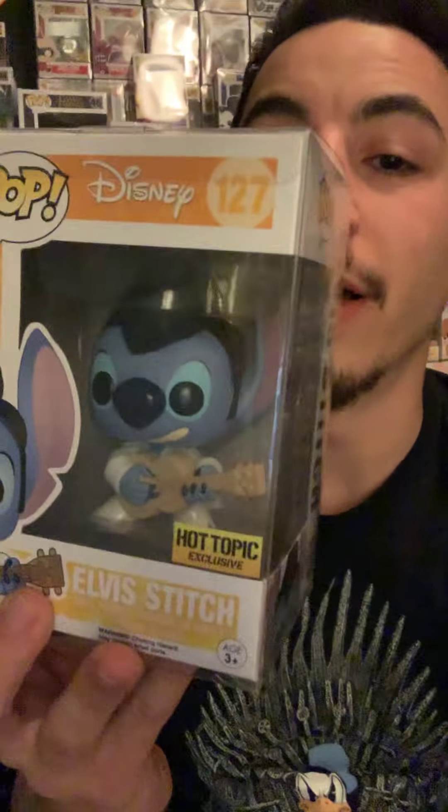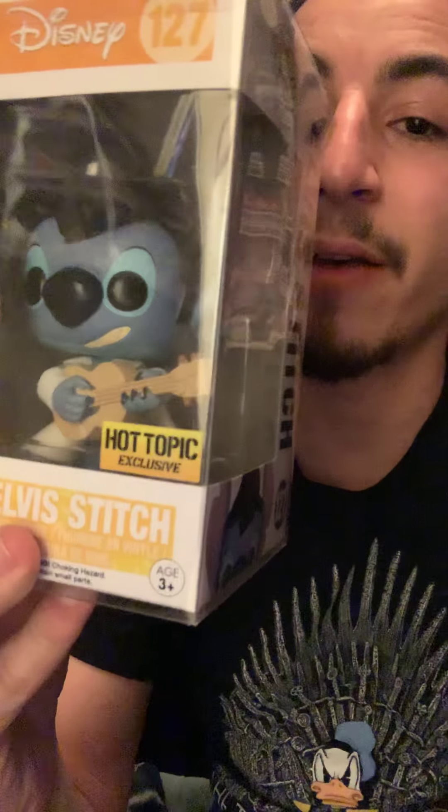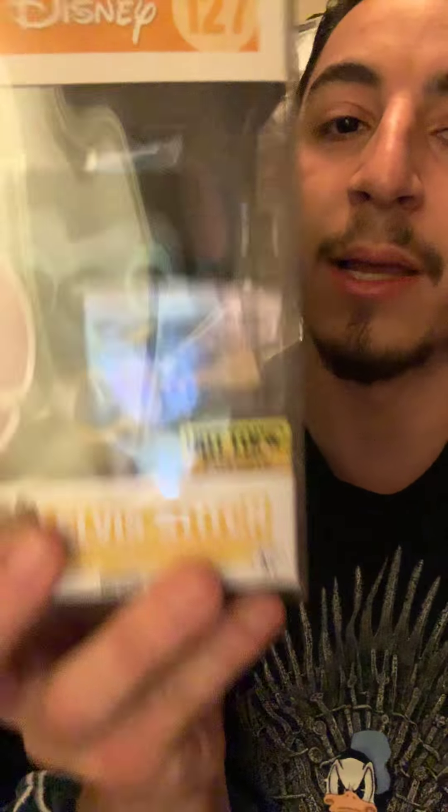Number 9, we have the Elvis Stitch Funko Pop from Lilo and Stitch. This pop has been going up recently — it's actually reaching the hundreds. And if you guys have seen that new Hula Lilo that just came out at Hot Topic a couple weeks ago, they both look really good next to each other. So if you have her and don't have him, get him now. The best Stitch pop, in my opinion.